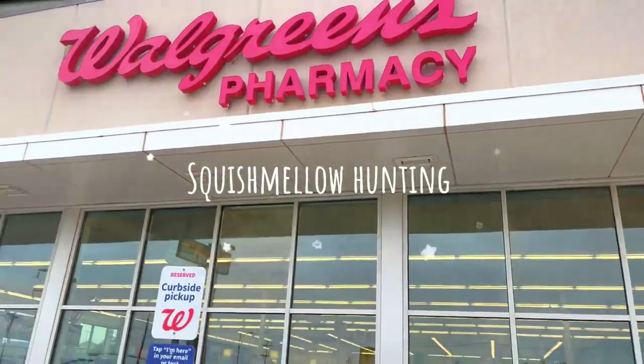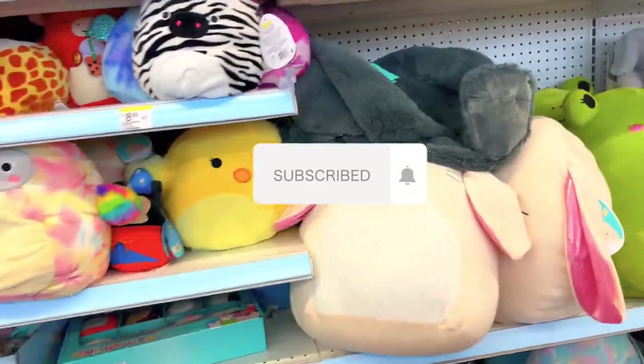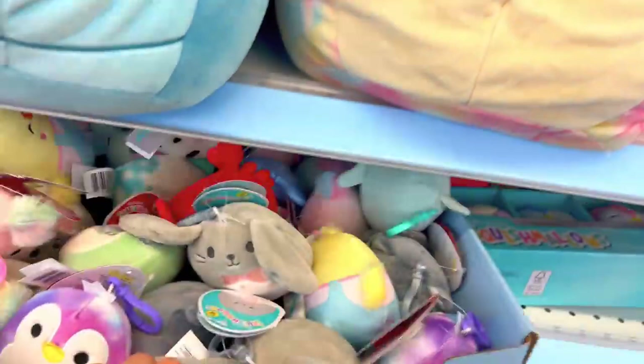Alright guys, we are at our first destination and we're gonna see if they have any of the new pride Squishmallows. We are in the Squishmallows section and oh my god this one is so cute, I'm gonna get this one. I don't see any of the stitch ones — I'm trying to find a stitch.